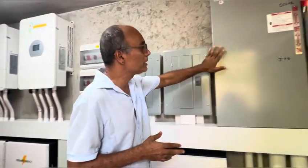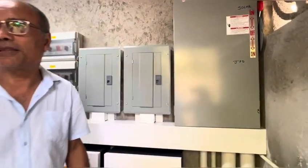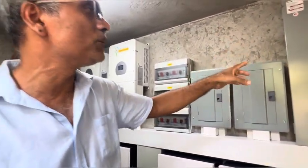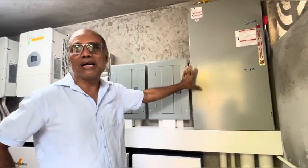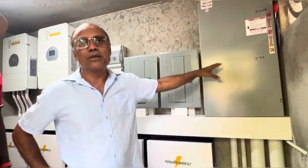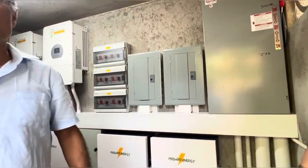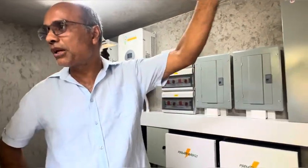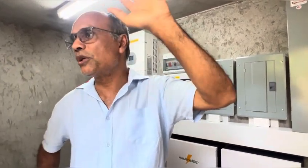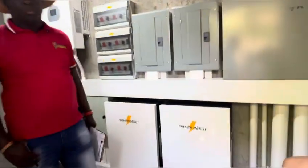This panel here — this is the manual transfer switch. It moves the power from the solar to the JPS. And then the generator transfer switch is around here. That moves things when you have no JPS and no solar — then the generator runs.